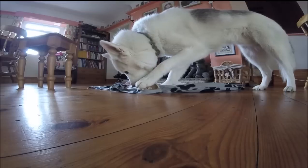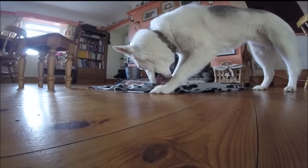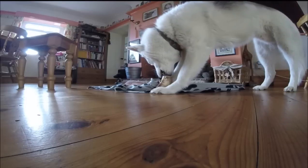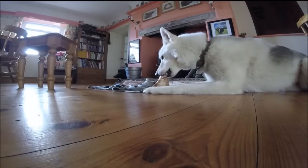Now, the correct definition of dominance — the scientific definition — refers to a relationship between two individuals over one specific resource. But this is not how you'll hear it referred to in the media or by trainers, so I'm going to take the explanation of dominance used by trainers. This is dominance in terms of the pack.